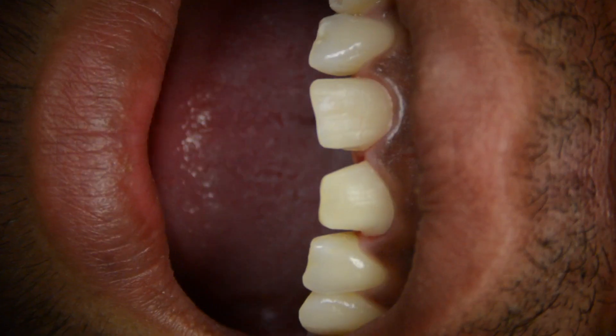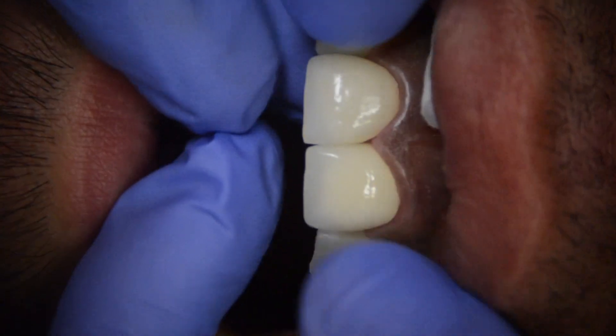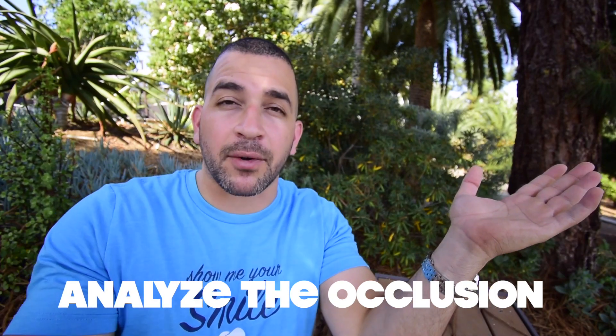Number three: do you grind your teeth or have any bite issues? Veneers are very thin and can break if you're grinding on them throughout the night. If you already have a lot of broken teeth due to a grinding habit, your dentist may recommend choosing a crown over a veneer. Have your dentist analyze your grinding habit before deciding. And if you do choose veneers, I would recommend wearing a night guard to protect your veneers from popping off.